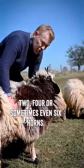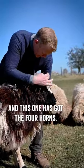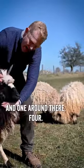But also the Jacob is multi-horned — two, four, or sometimes even six horns. And this one has got the four horns: one, two, three, and one round there — four.